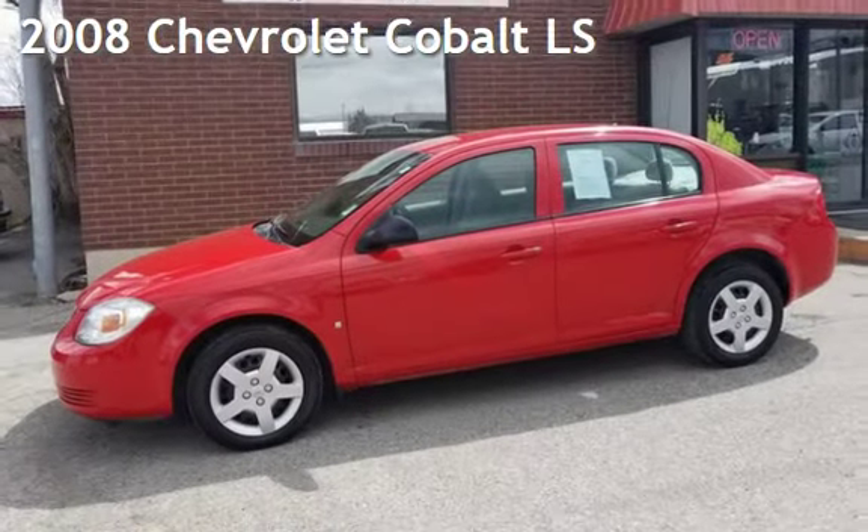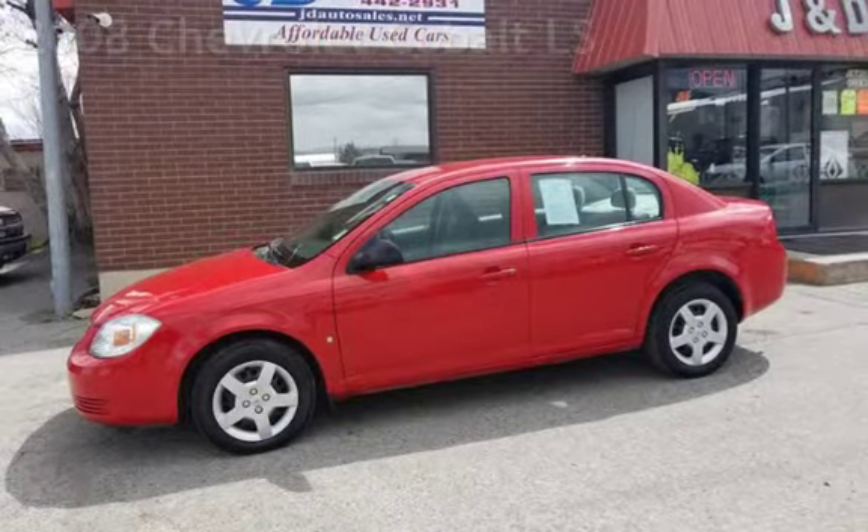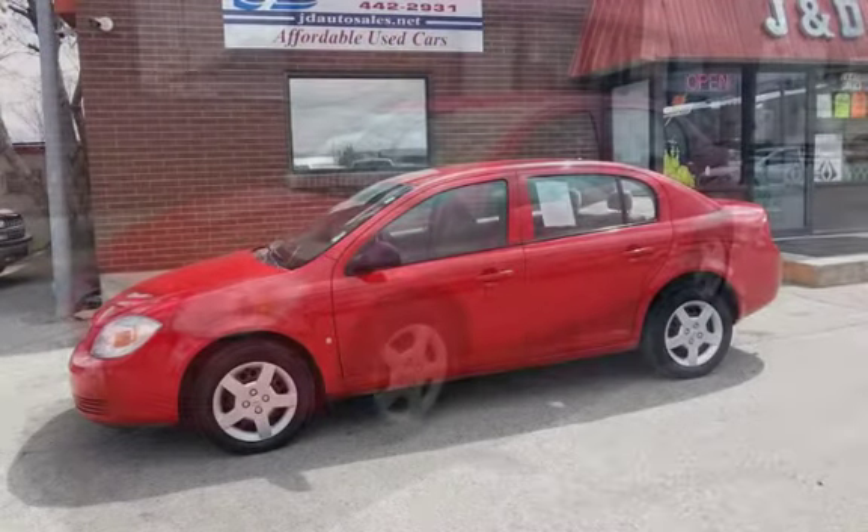Check out this 2008 Chevrolet Cobalt LS. One owner, low miles.